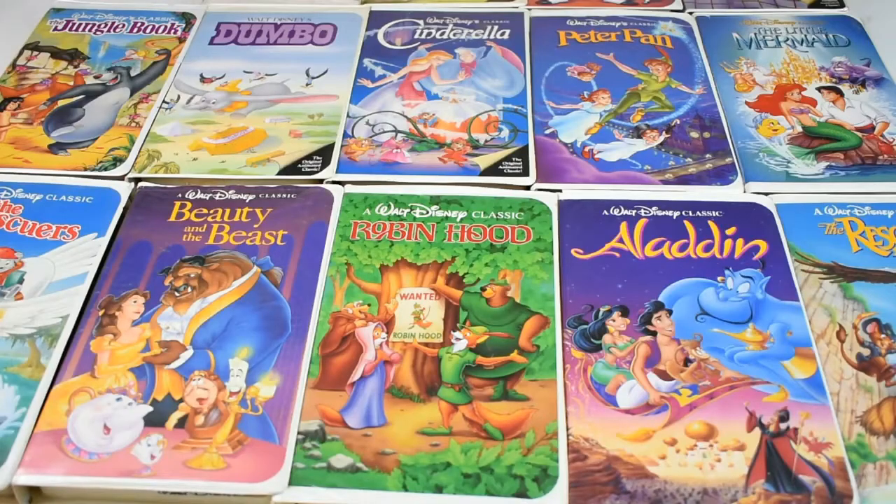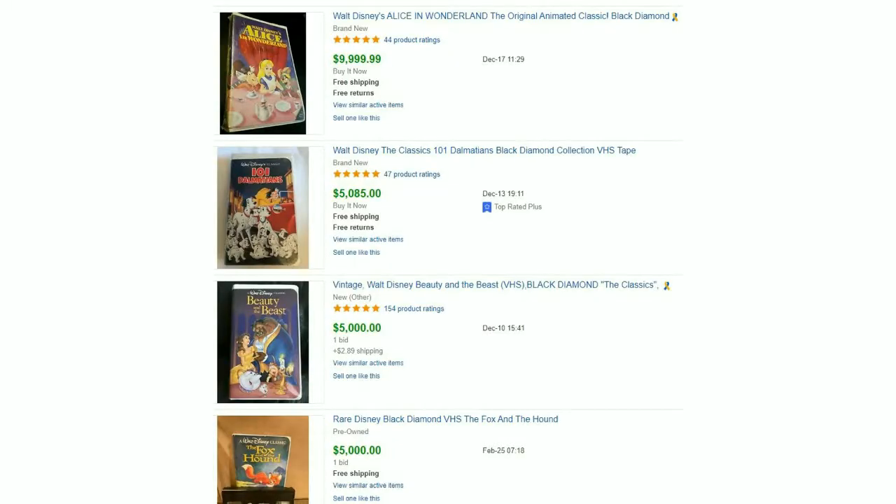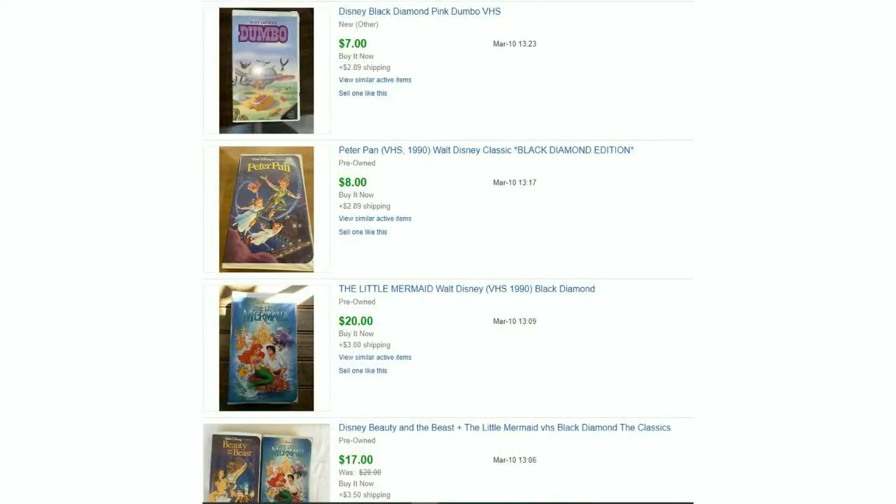The first myth we're going to look at is that you can get rich selling Black Diamond releases. If you take a look on eBay you will see several listings of Black Diamond titles that sell for thousands of dollars. However, if you re-sort for recently ended auctions, you will see that they sell usually between five and ten dollars — some a little bit more, but that's about it.